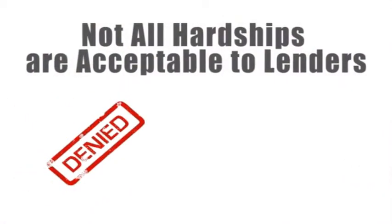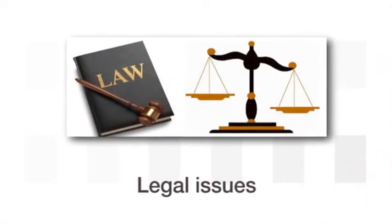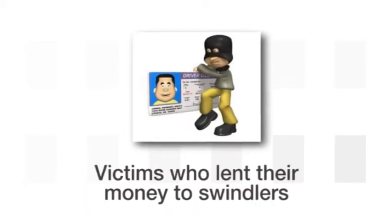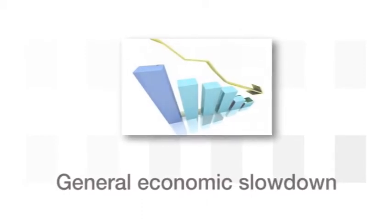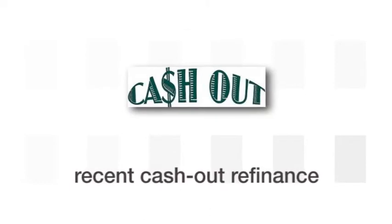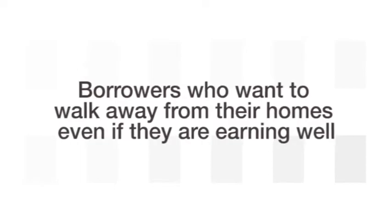Not all hardships are acceptable to lenders, though. Such as: legal issues, borrowers with enough deposits in the same bank, victims who lent their money to swindlers, general economic slowdown, investors with multiple homes, recent cash-out refinance, and borrowers who want to walk away from their homes even if they are earning well.